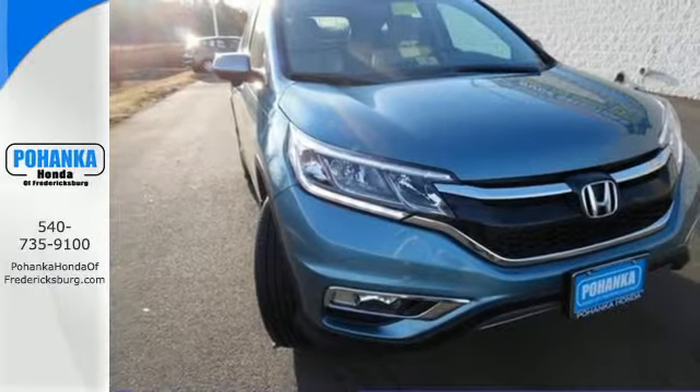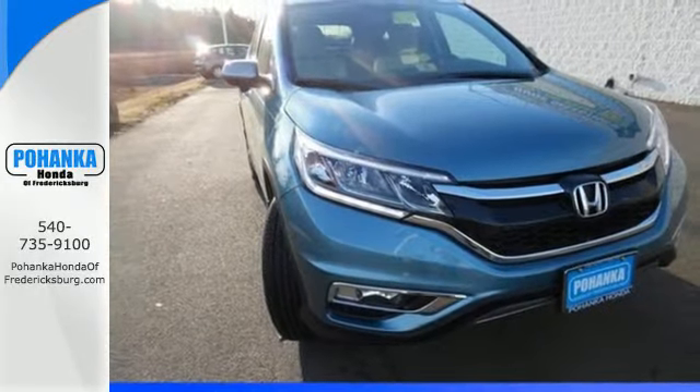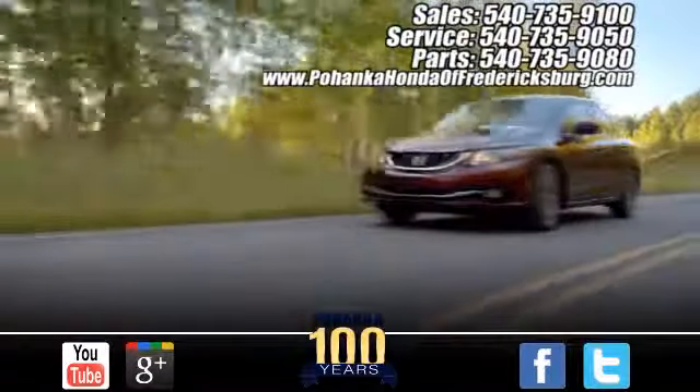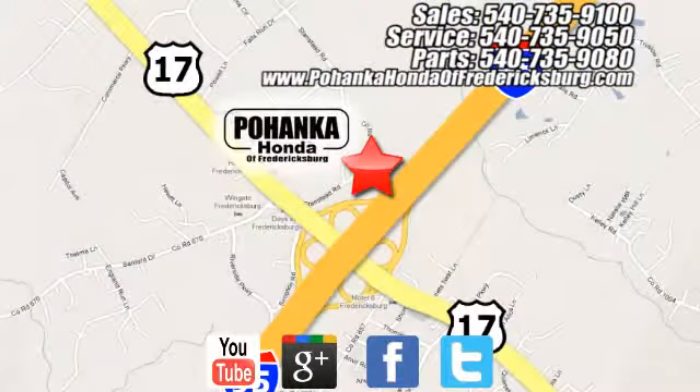Life is meant to explore. Come see the CR-V. Pohenka Honda of Fredericksburg is a great place to buy a car, conveniently located at 60 South Gateway Drive in Fredericksburg.